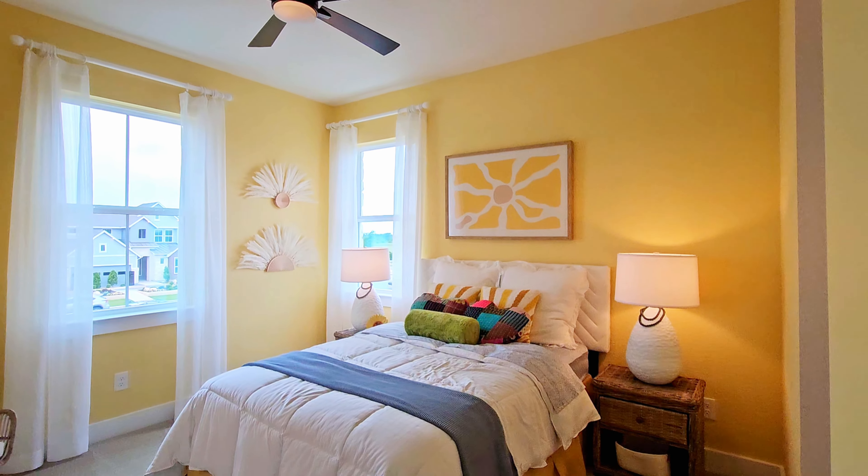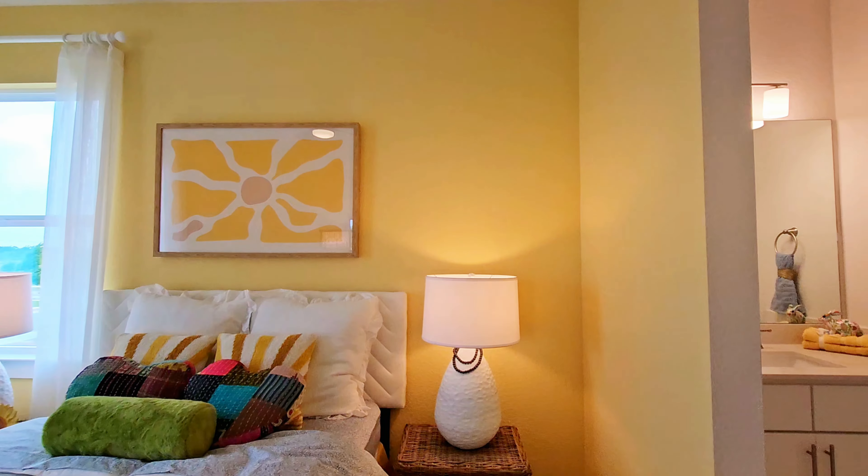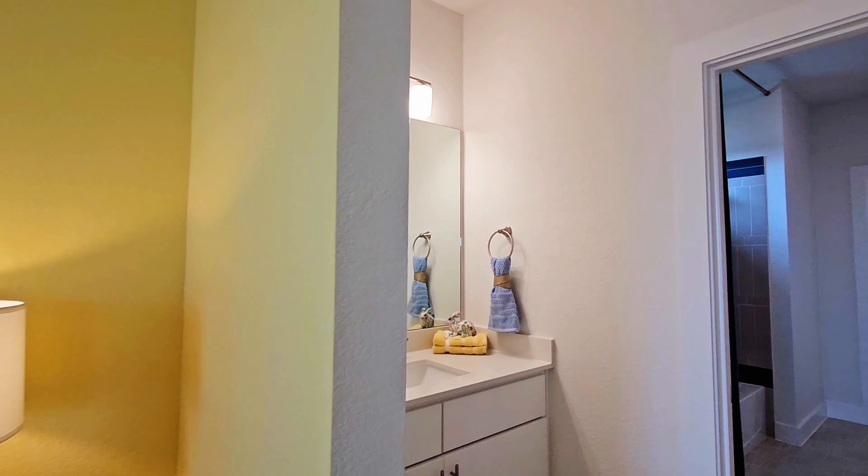And here's another view at those tall ceilings, and then also the walkway on the second floor that looks down to everything.